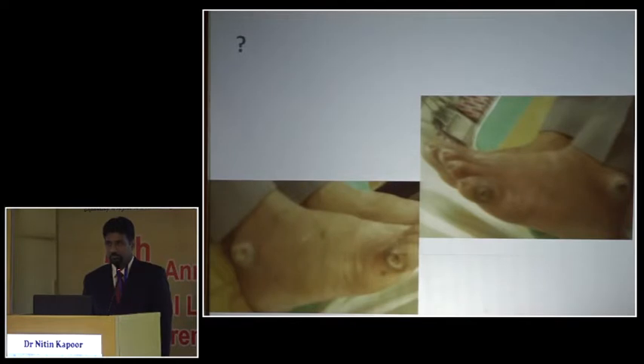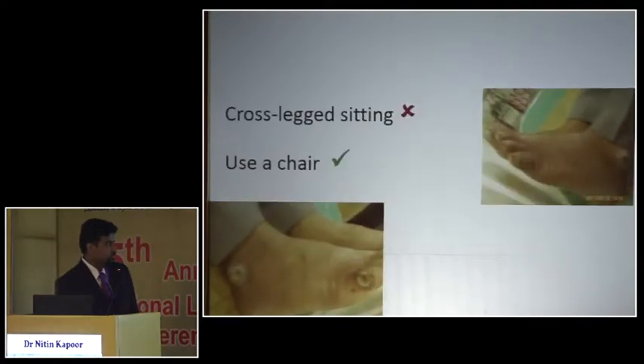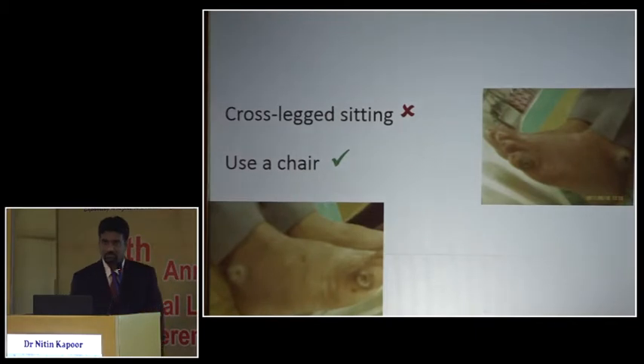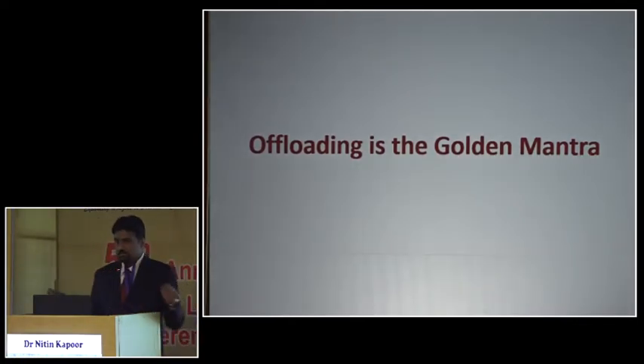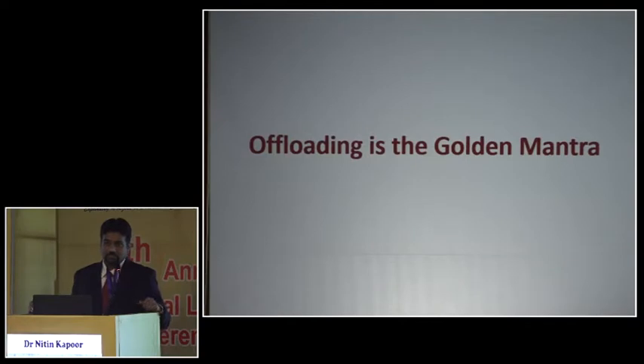Another scenario is patients who sit cross-legged for long periods — whether they are weavers or priests sitting in a temple. Whenever a patient sits cross-legged for a very long time, we tend to see ulcers on the lateral aspect of the foot. The footwear needs to be modified — either with some kind of support so that area doesn't touch the ground, or the strap has to be adjusted. This is something we need to look at in footwear prescription.